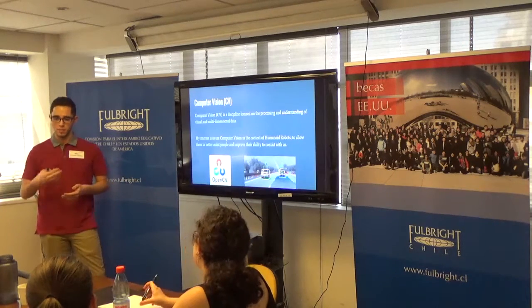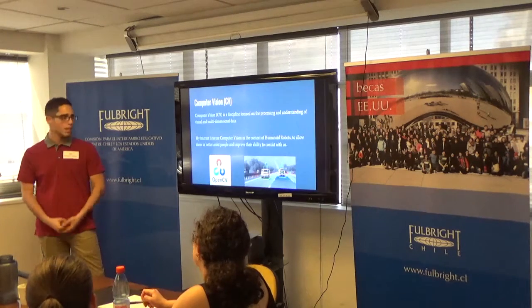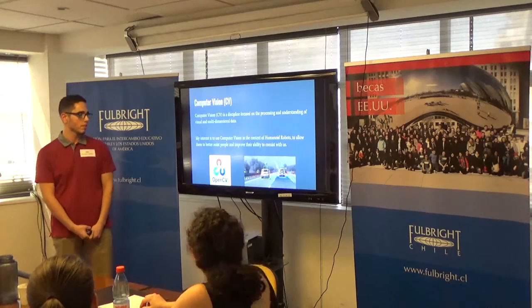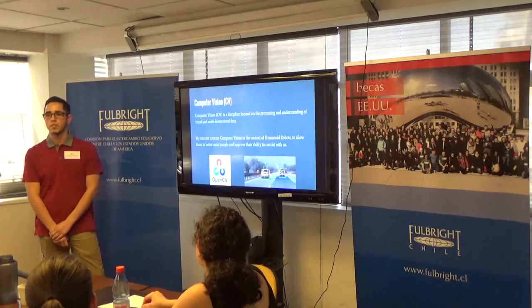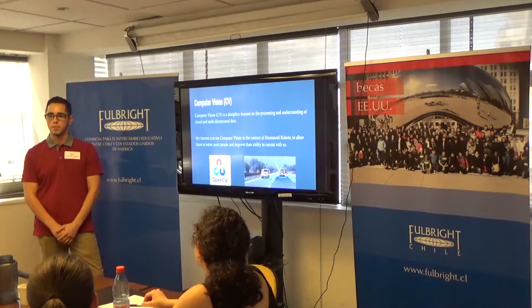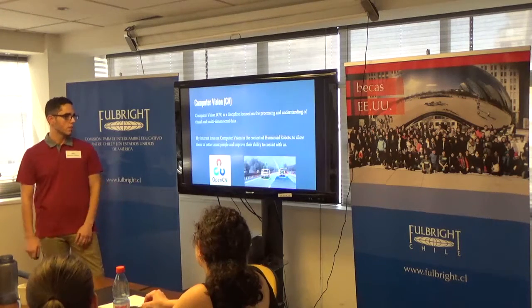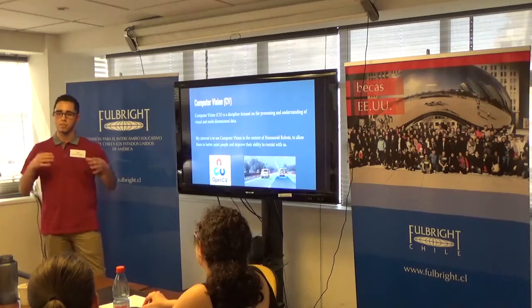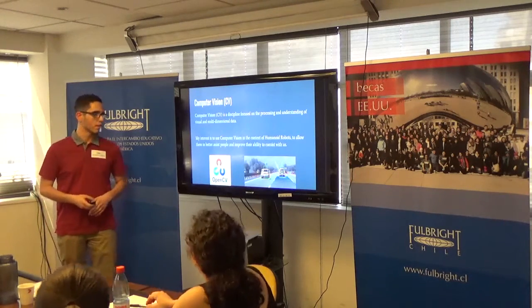In my vision of humanoid robots, computer vision would allow them to, say, identify a water bottle for someone who needs it and get it for them. One of the first things you'll learn about in computer vision is OpenCV, which is the open source library of algorithms that perform these processes. When you work with computer vision, you're going to take those algorithms and use them for your purposes, or help further develop the algorithms in that library.